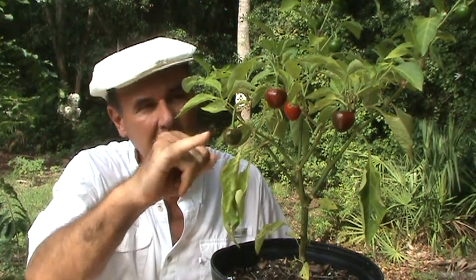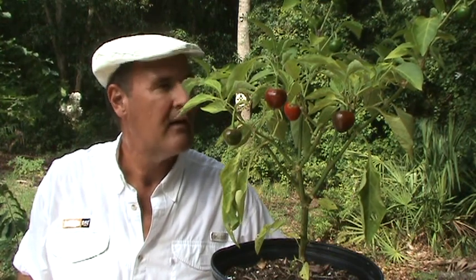They start off green and turn into this beautiful red. These are great for pickling, but we just enjoy them fresh right off the vine and into a salad and so forth. Good eating.